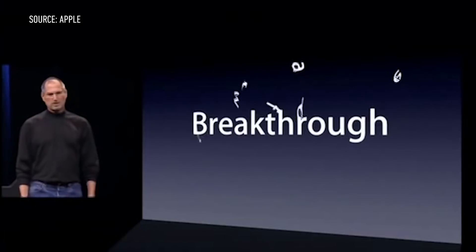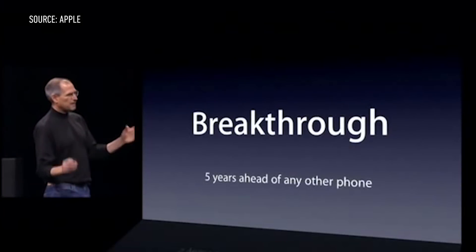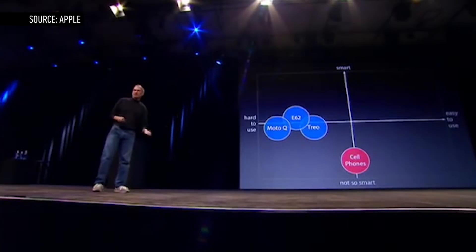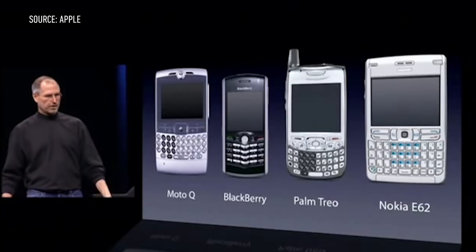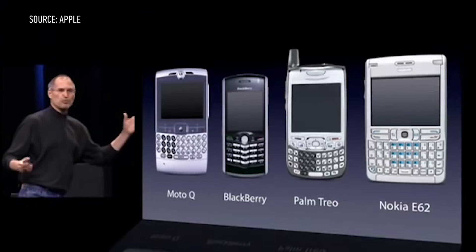This is Steve Jobs: "Today, we're going to show you a software breakthrough, software that's at least five years ahead of what's on any other phone." When the original iPhone was introduced, it was actually well behind the competition in a strict feature-by-feature comparison. Windows Mobile, Palm OS, Symbian, and even BlackBerry were all established systems in 2007 with a wide and deep array of features. Instead, Apple focused on the core experience.